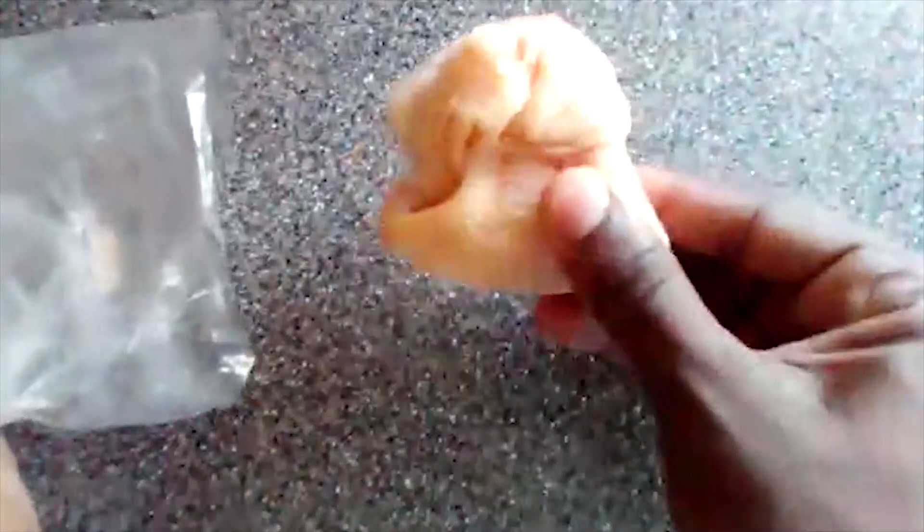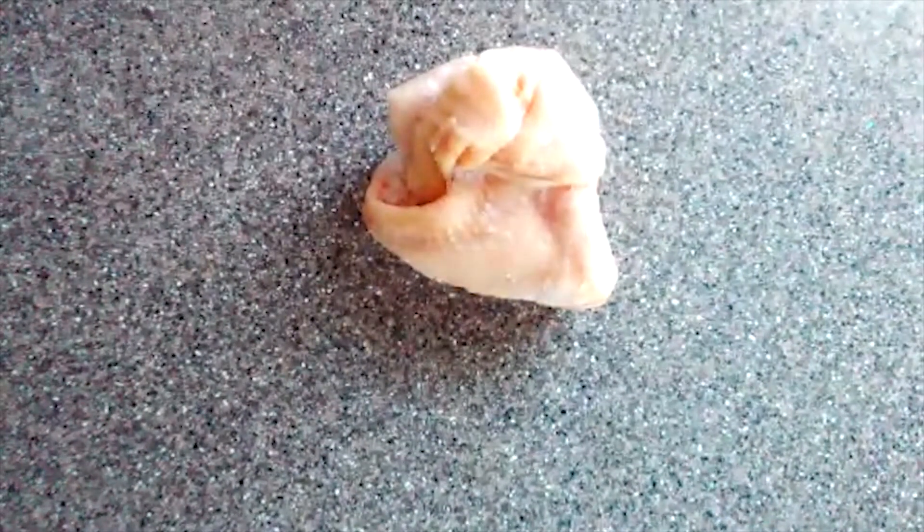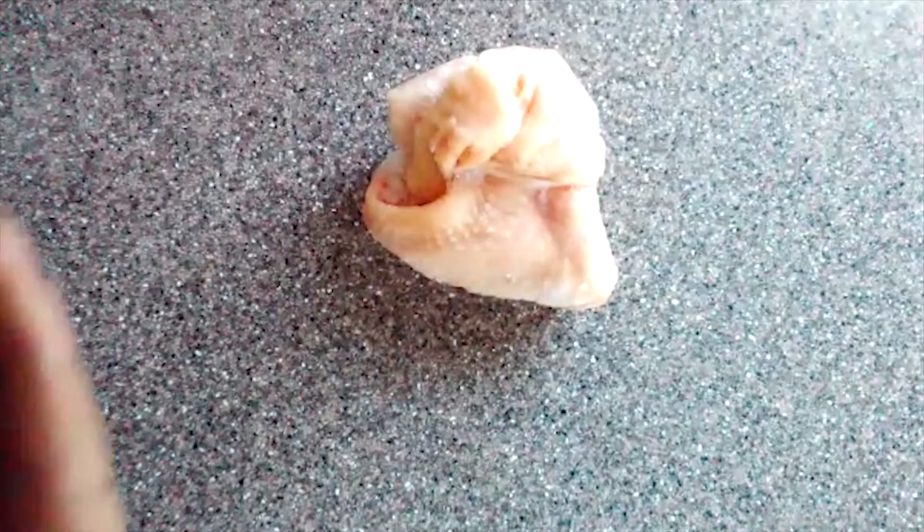Welcome to the science lab where we explore scientific theories. Today we'll see if maggots can come from flesh. This is a piece of chicken wing that I have had in the freezer for some time now. As you can see it is still frozen. I am going to put it into a container to see what becomes of it.